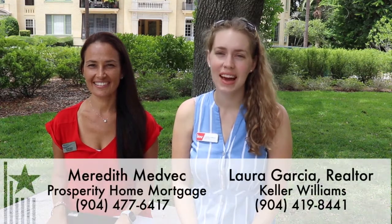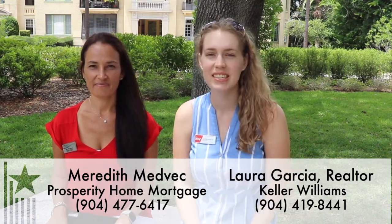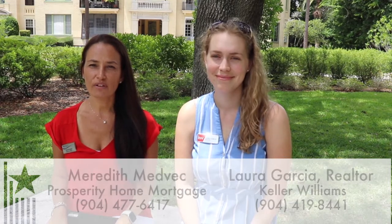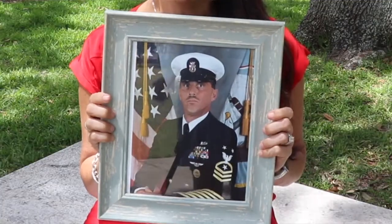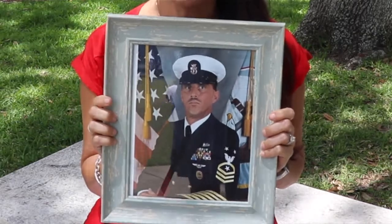Hi, I'm Laura Garcia with Keller Williams, and today I'm joined with Meredith Medvick from Prosperity Home Mortgage to discuss VA loans. I want to share with you today why I am so absolutely passionate about working with our military. This is my father-in-law, Dale Medvick. He served in the United States Navy for 30 years and retired here at NASJAX in 2000. Because of that, and because of my family having a military background, I really am passionate about helping our military understand all of the benefits of VA financing.